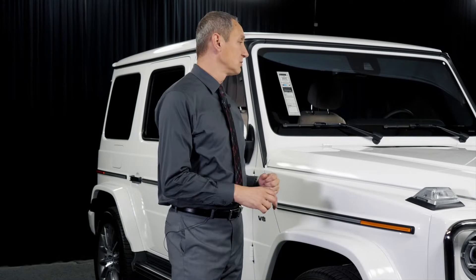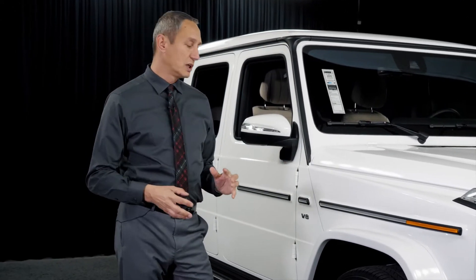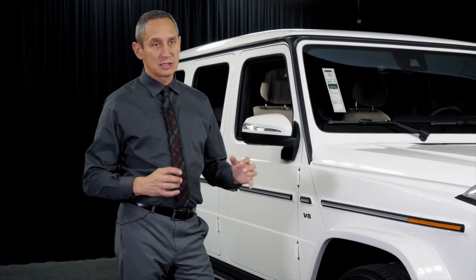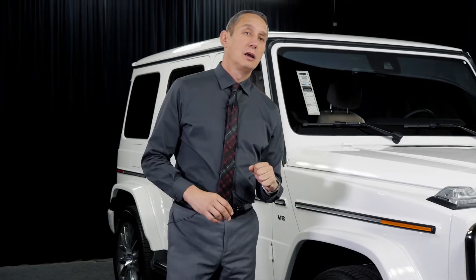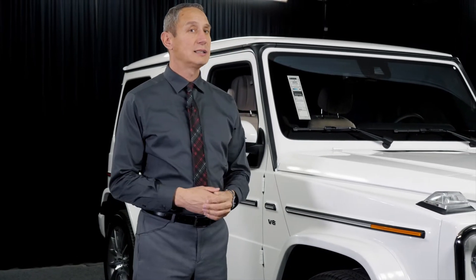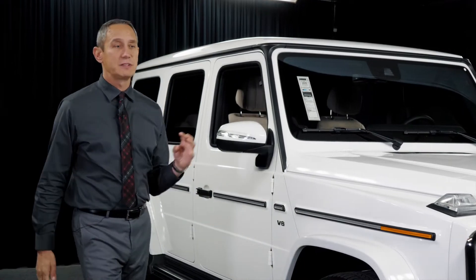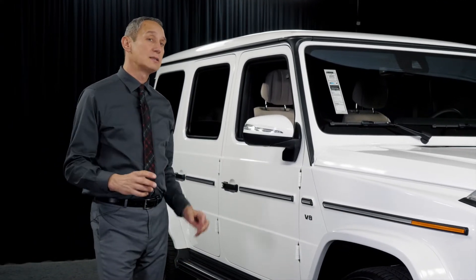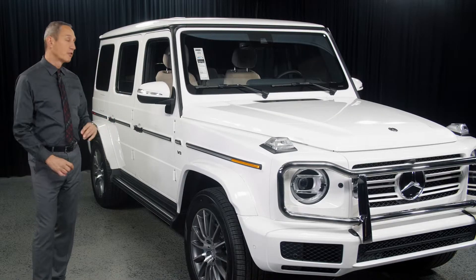The second important change for previous G-Wagon owners: the vehicle is wider by about four inches, so you'll notice more interior space. It's also longer and slightly taller. The vehicle is powered by a V8 4.0-liter engine — the same one found in many of our other V8 models — producing 416 horsepower and 450 pound-feet of torque, so it is by no means underpowered.